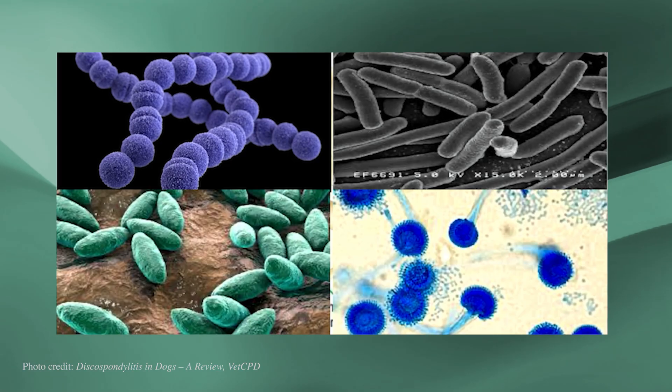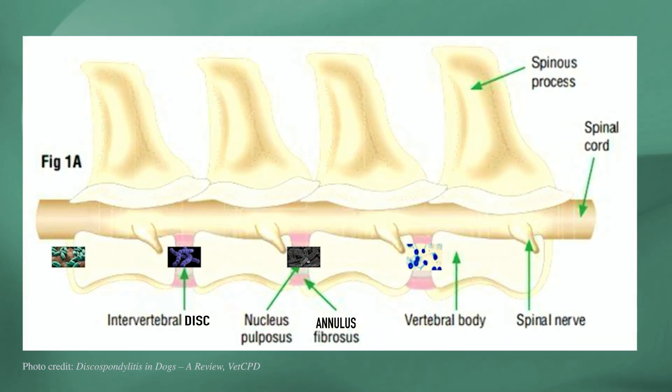Hi, I'm Dr. Wang at Southeast Veterinary Neurology, and today we'll be covering discospondylitis in dogs. Discospondylitis means infection of the intervertebral disc as well as the adjacent bones or vertebra. This infection can be caused by bacteria or less commonly fungus, and while it technically can happen to any animal, we primarily see it in dogs.